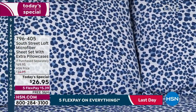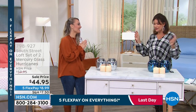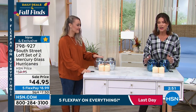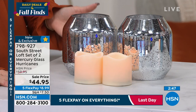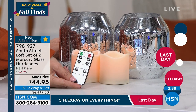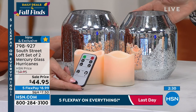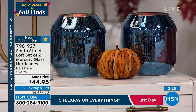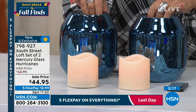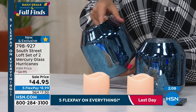South Street Loft also does a lot of home decor items. Now sharing something brand new: mercury glass hurricanes — one of the hottest things out there. You get two mercury glass hurricanes, two flameless LED candles that go right inside, and a remote control. $44.95 — choose silver or a beautiful blue color. The very first time airing these. If you're decorating for the holidays, do not wait on these — they are going to be gone.